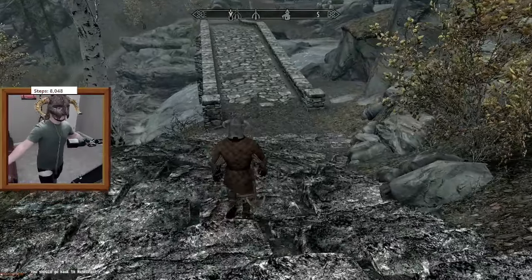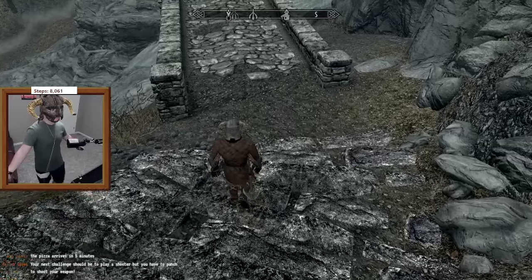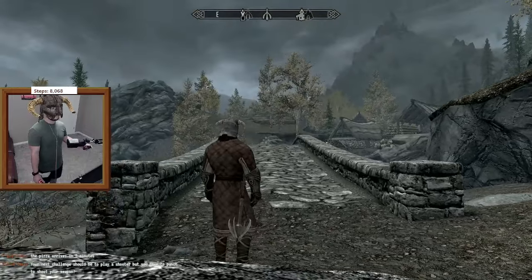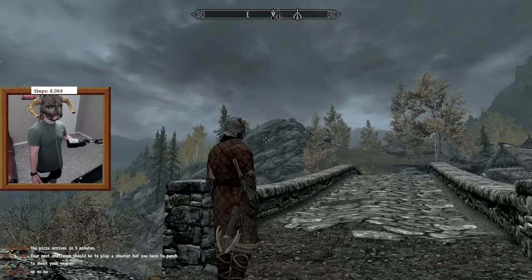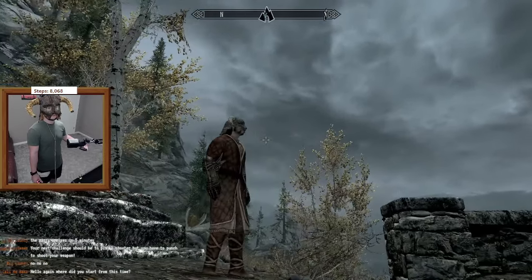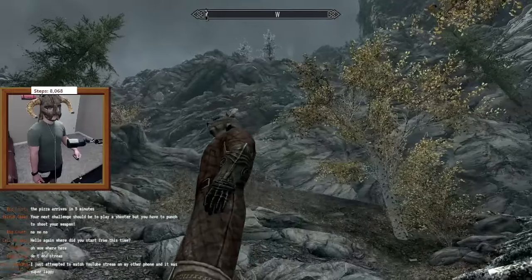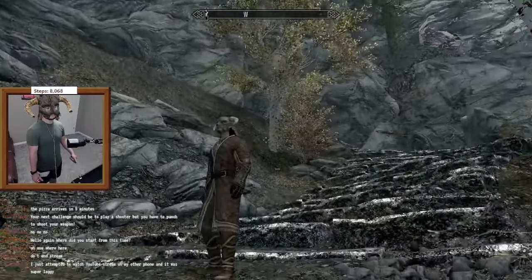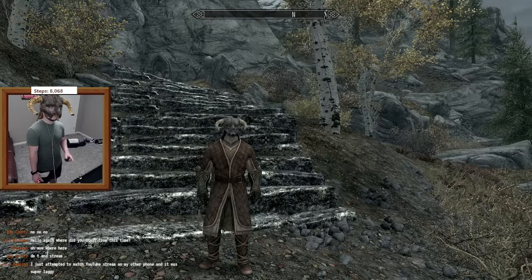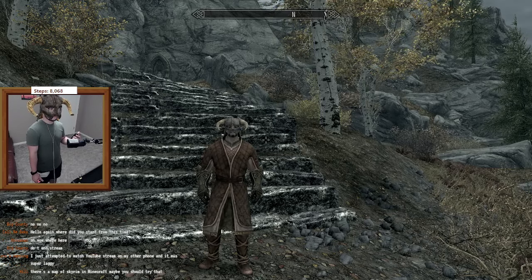The 7,000 steps is actually like 8,000 steps to get all the way up to Paarthurnax and back down. So basically, disregarding my getting lost and wandering around at the top and my step tracker messing up, it is roughly 7,000 steps to go from the bottom of the mountain all the way to the top of the Throat of the World and back down. I just wanted to see if there was a way to hit 7,000 steps on this mountain, and sure enough there was.